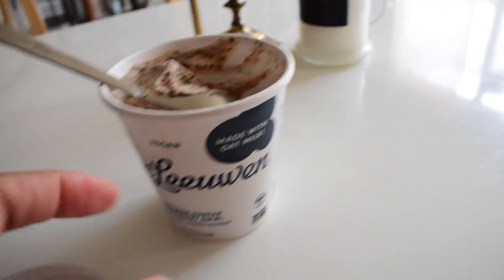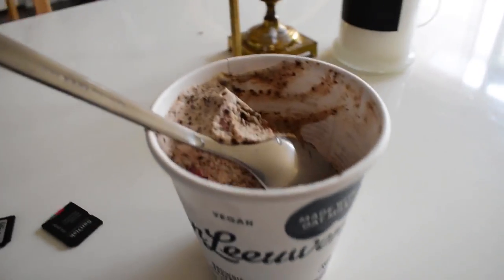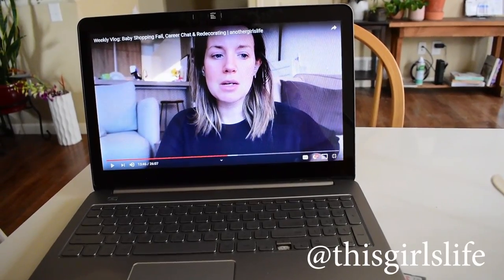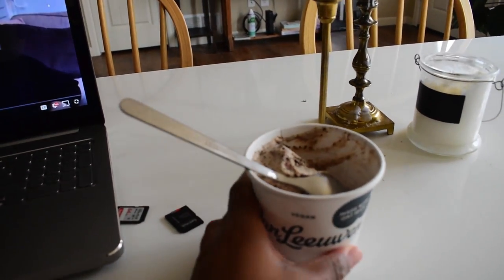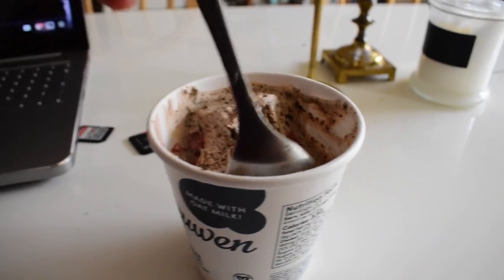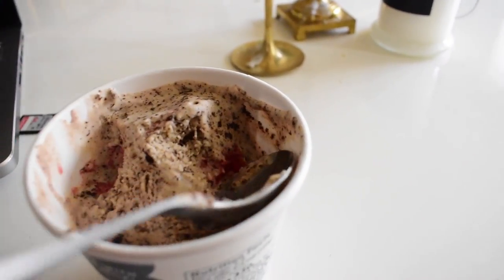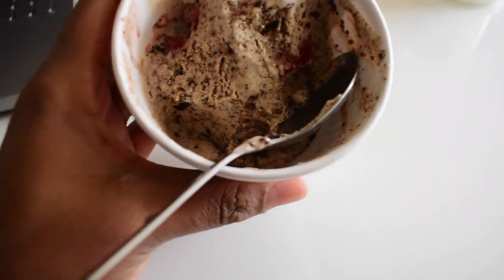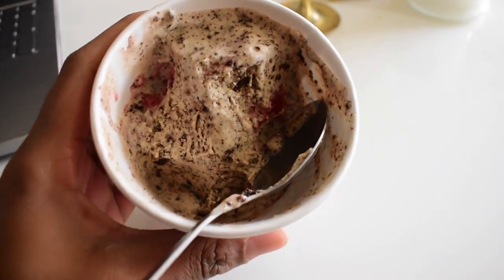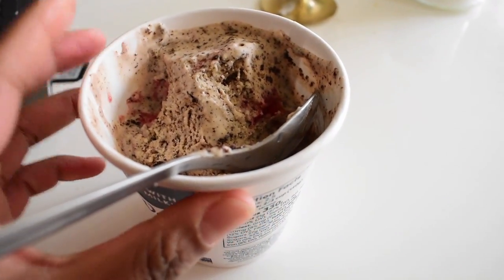I'm having a sweet treat - it's a brownie sundae raspberry swirl ice cream. I made a little dent in it last night, so I'm going to have a little bit more today.